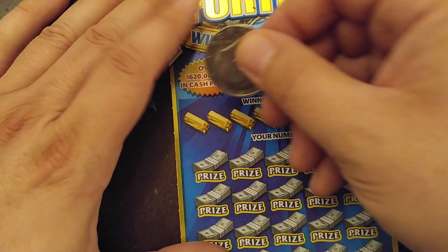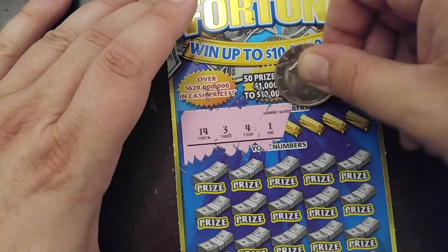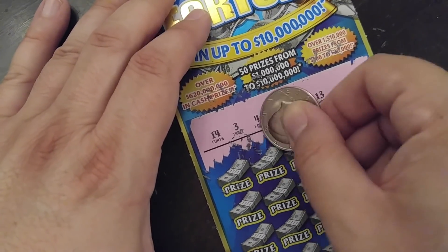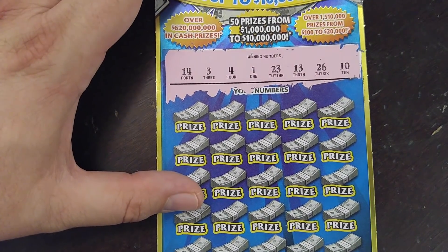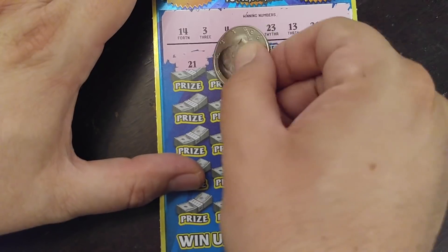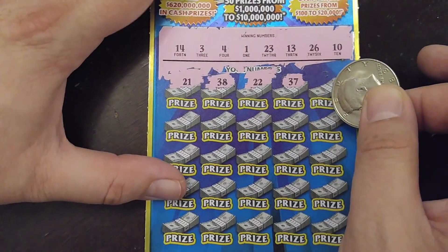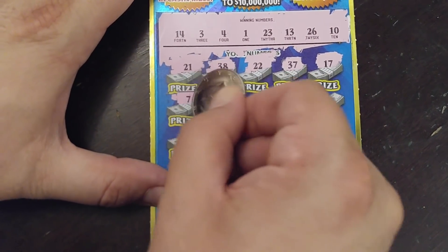Gold bars, gold bars, gold bars — come on now! Fourteen, three, four, one, twenty-three, thirteen, twenty-six, ten. All right, twenty-one, thirty-eight, twenty-two — of course, one off. Thirty-seven, seventeen, seven, thirty-five. Five — one off again. Good old eleven. I believe in eleven and one; a lot of people don't.